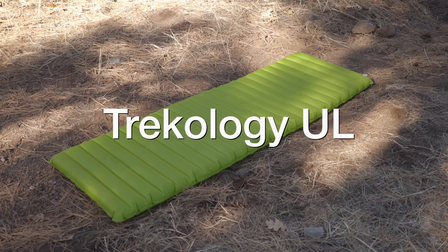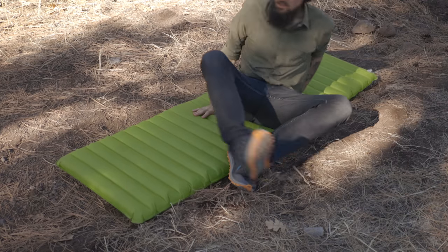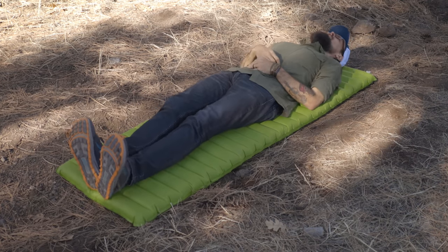If you guys remember the video I did at the beginning of the year — Ultralight Gear on a Budget 4 — I talked about three big pieces of gear that would be awesome for someone getting into backpacking. The first thing was the Trekology ultralight sleeping pad, which I was kind of impressed with how comfortable it was, especially for the price. I will be giving this away today, so this is one of the items.